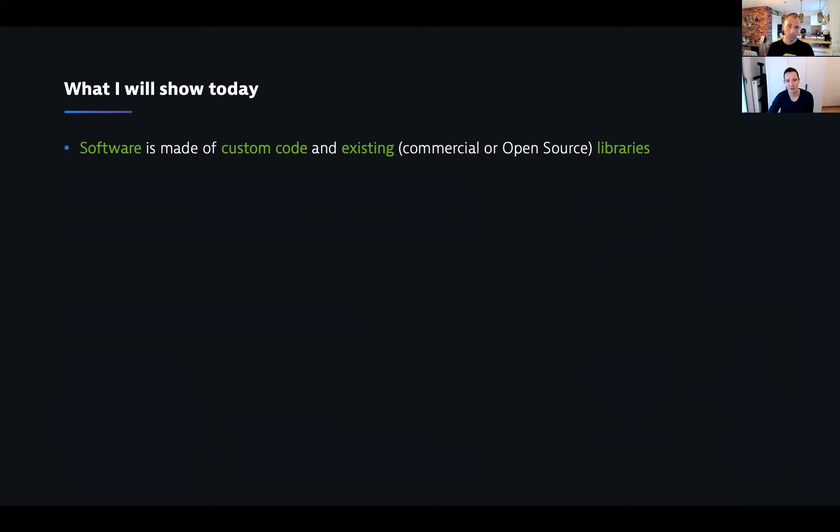Software, as we use it, is generally comprised of existing libraries — either commercial or open source — upon which we build our custom code. Organizations use existing libraries because it's a lot faster; you don't want to reinvent the wheel every single time. However, with using existing libraries, we also see that new vulnerabilities in these libraries are found every day.